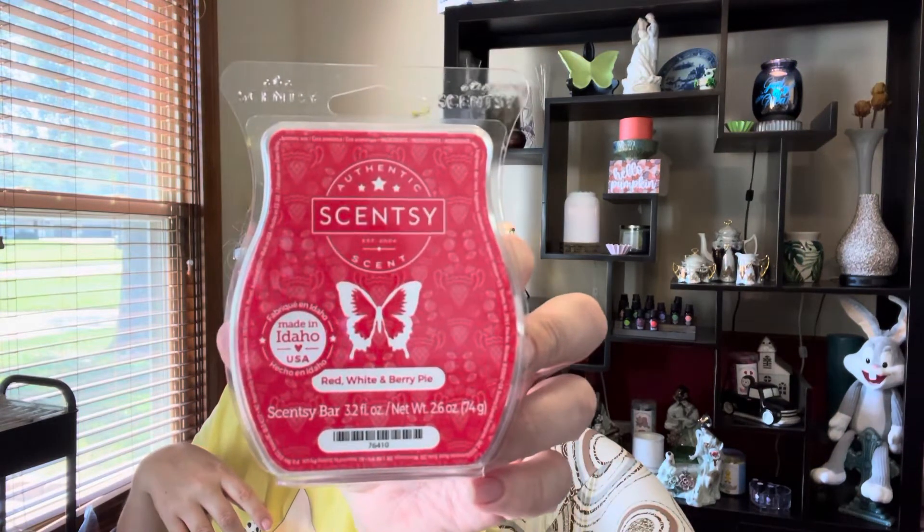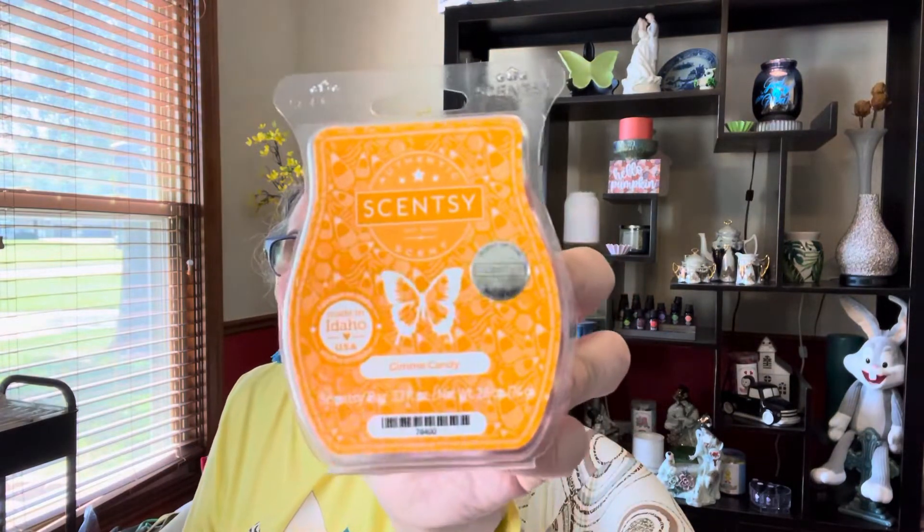I got another one — Red White and Berry Pie. I enjoyed this one; I liked the berry smell and could get kind of a pie scent from it. I thought it performed well in the dining room so I put it in the club — probably won't keep it in there long, but I wanted to get a couple. Since this is his club, I have the scent of the month: Give Me Candy, which makes this September's scent of the month. It smells really good.